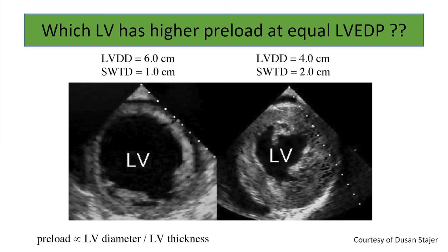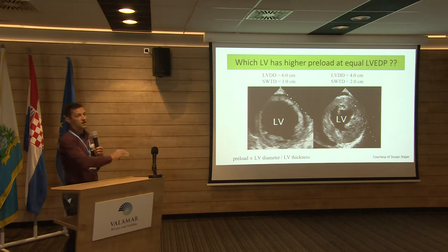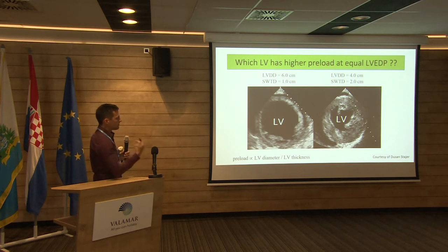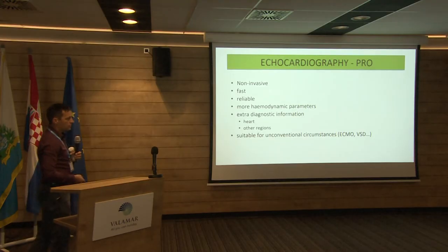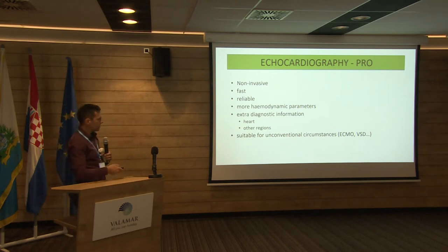We use echo not just to assess the patient hemodynamically when admitted, but also as an intermittent advanced hemodynamic monitor by checking a few parameters and modifying therapy. So it's not just a diagnostic tool, but also an intermittent hemodynamic monitor. Echo has pros: it's non-invasive and fast at the bedside. Of course, in the ICU there are drawbacks — you sometimes have bad transthoracic echo windows, so you have to do the TOE, especially in mechanically ventilated patients.